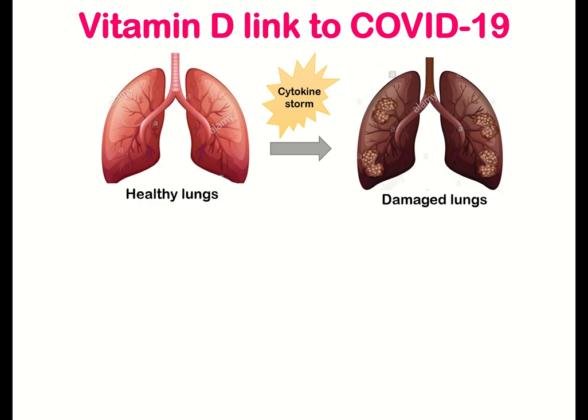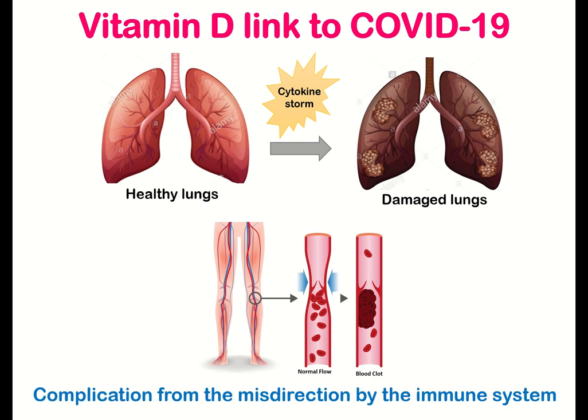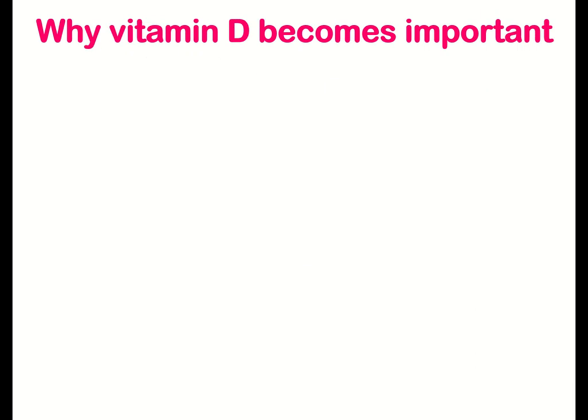In COVID-19 infection, the cytokine storm severely damages the lungs and causes acute respiratory illness, leading to death in patients. Blood clots form throughout the body, further choking blood flow. Due to this, organs don't get enough blood, raising the risk of permanent organ damage or death. In reality, it is the complications from the misdirected immune system that harm the patient. This is where vitamin D becomes important.